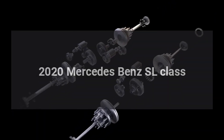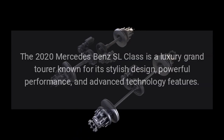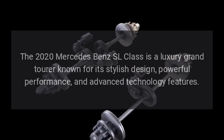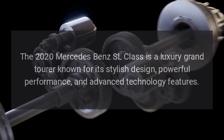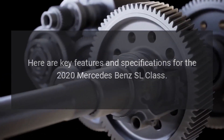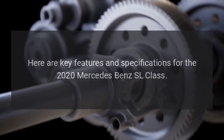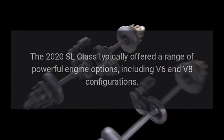The 2020 Mercedes-Benz SL Class is a luxury grand tourer known for its stylish design, powerful performance, and advanced technology features. Here are the key features and specifications for the 2020 Mercedes-Benz SL Class.